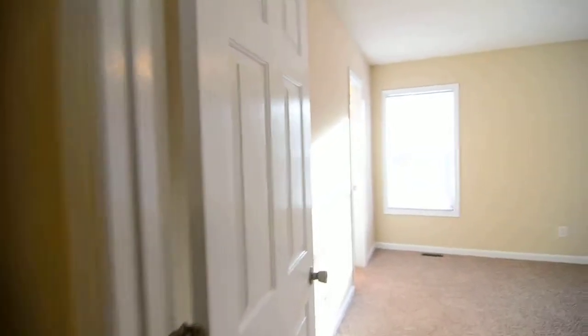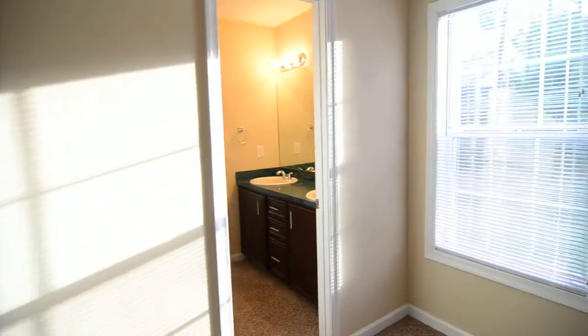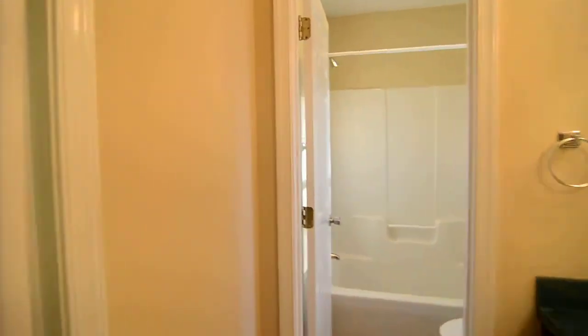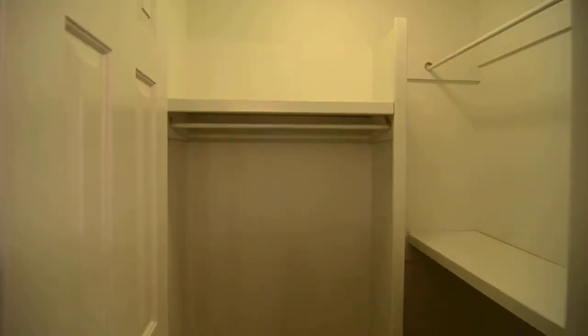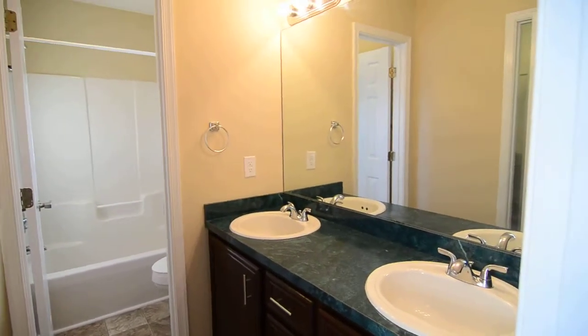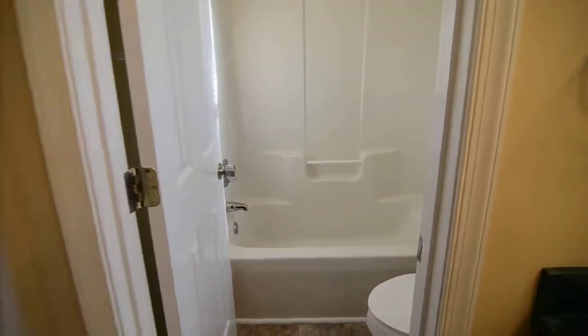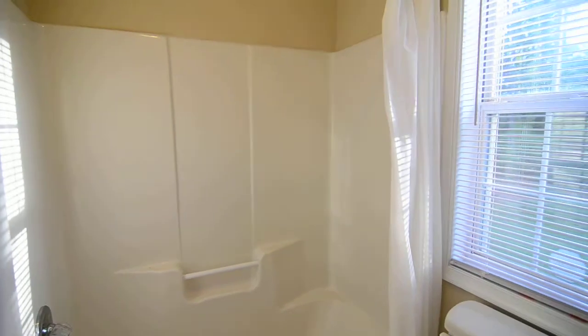Last but not least, across the hall is the master bedroom. You have a decent sized master with two closets — one in the room itself, and a second walk-in closet off the bathroom area with hanging space and a rod and shelving on the right side. The master bath also features double vanities, as well as a commode and a shower and tub in a separate room with a window.